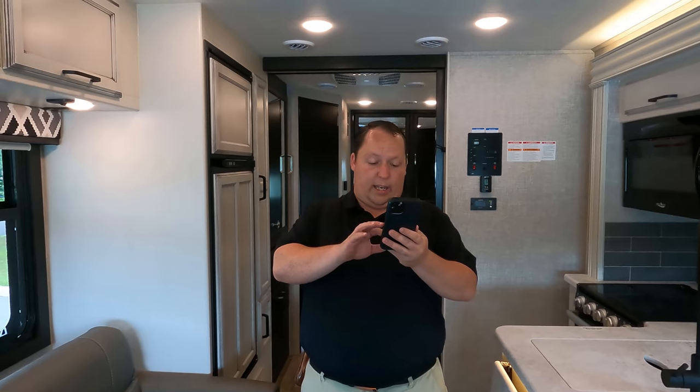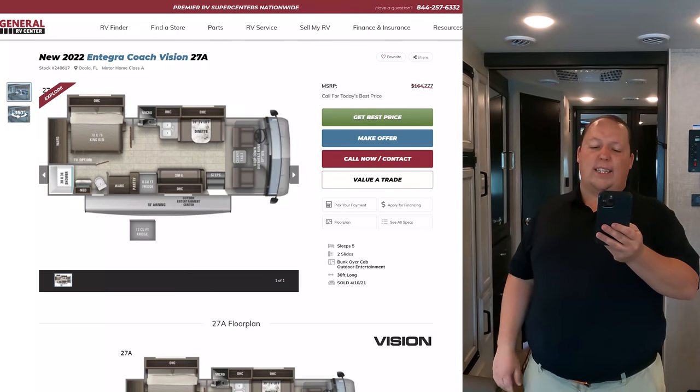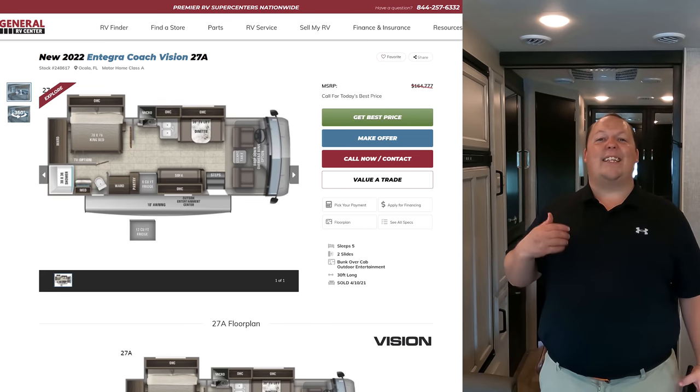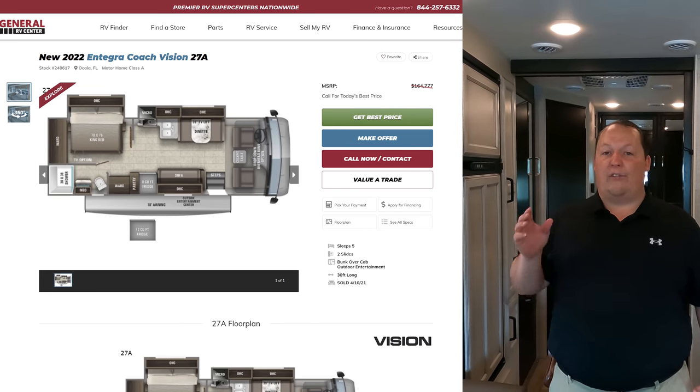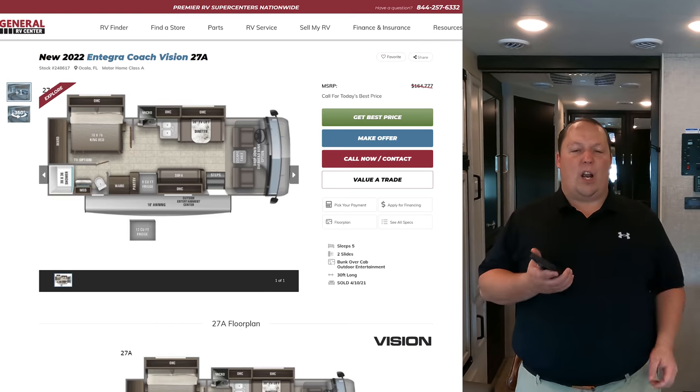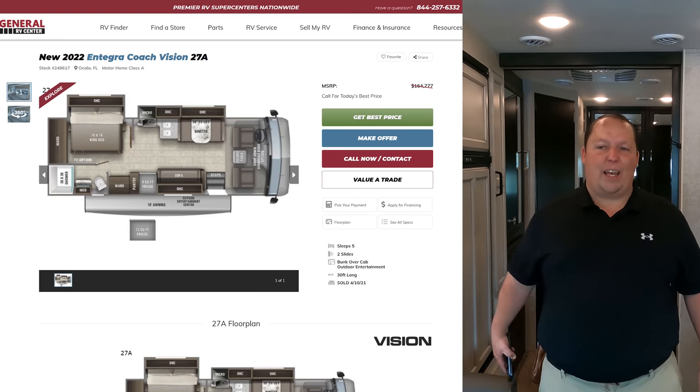It's time for the MSRP. The MSRP on this motorhome is $164,777. If you don't get the full body paint, it'll be roughly eight to twelve thousand dollars cheaper. The Dent family is coming all the way from Colorado to pick up this unit because they did not pay anywhere close to MSRP.